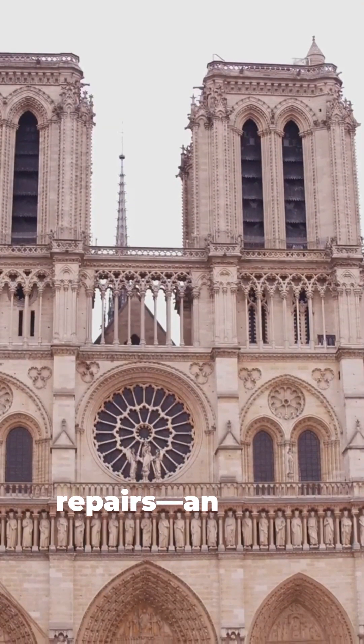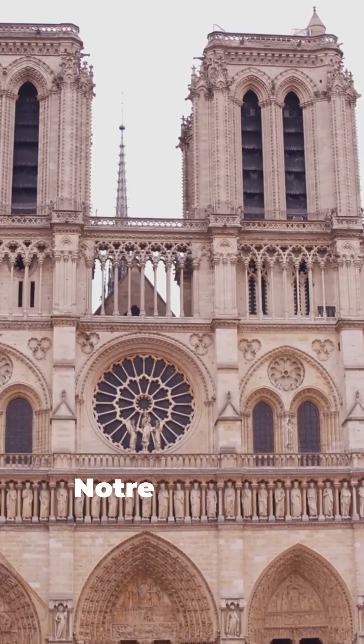Today, laser scans and sky-high scaffolding guide repairs — an aerial web still holding Notre Dame in balance.